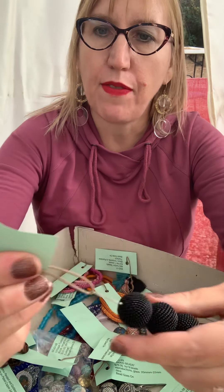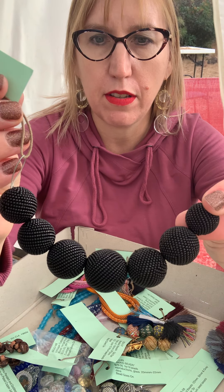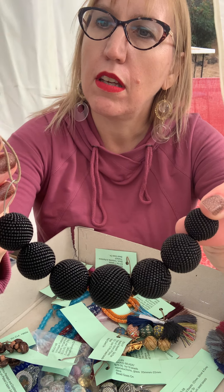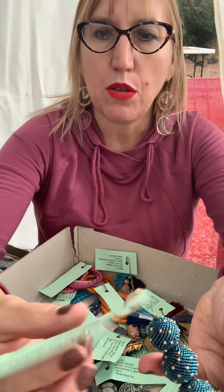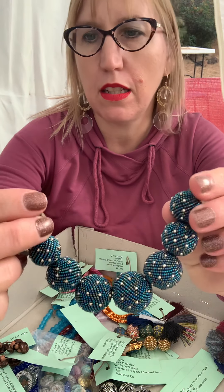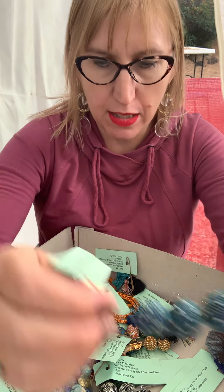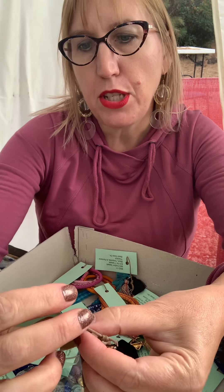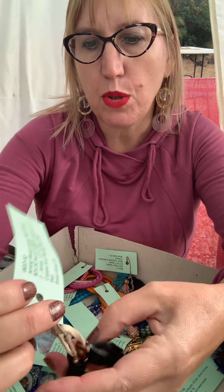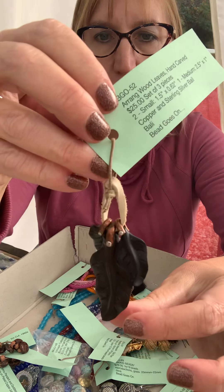BGO 65 is $45 for the set — actually looks like there are seven on there, not five. BGO 20 is $65 for the set of seven beads. BGO 52 features wood carved leaves with copper and silver findings.